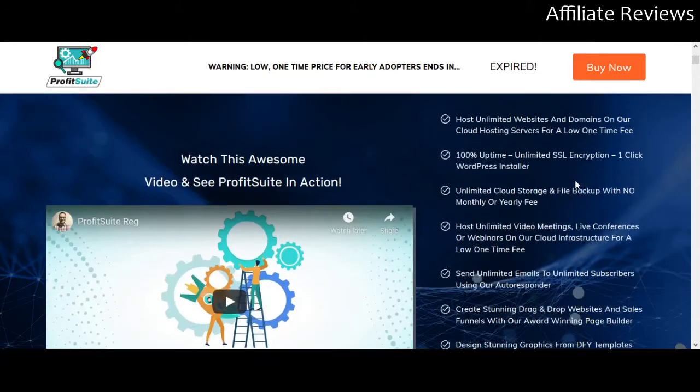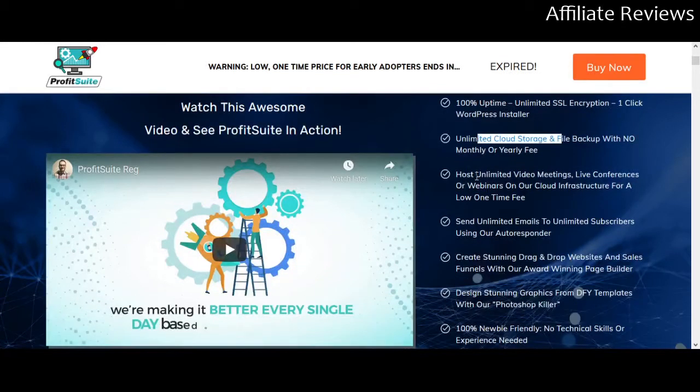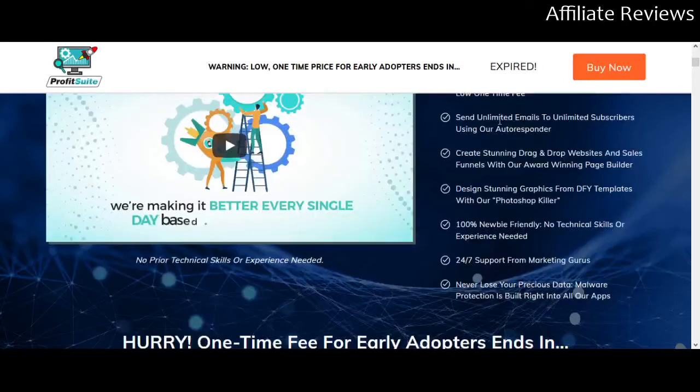In essence, what this is going to give you is web hosting, encryption, WordPress installer, cloud storage and file backup. You're going to be able to host unlimited video meetings, live conferences, and webinars. You're going to get unlimited emails to unlimited subscribers using their autoresponder. If you have zero budget, AWeber has a free option that lets you create one list and up to 500 subscribers, but this gives you unlimited subscribers and unlimited emails.